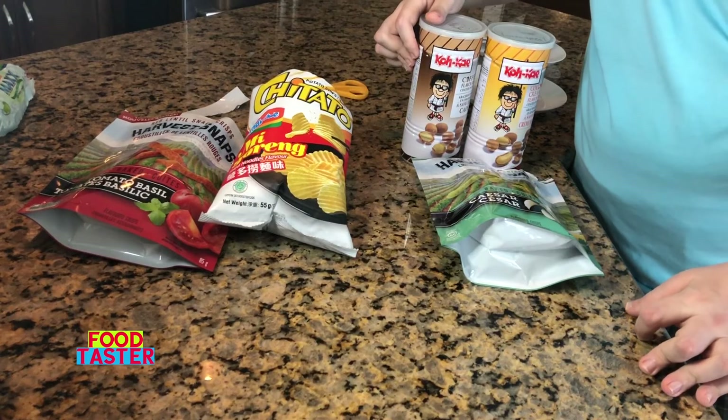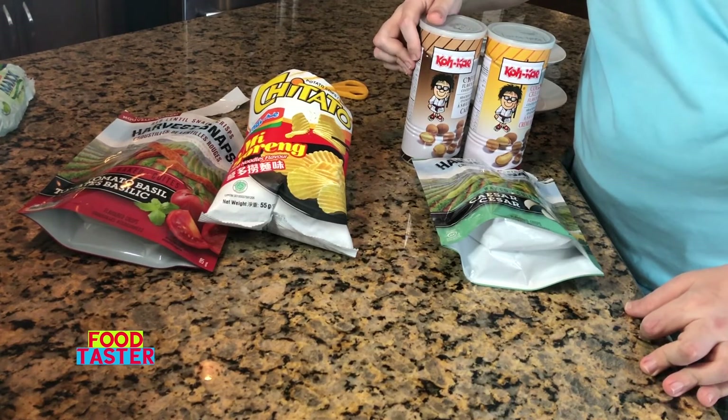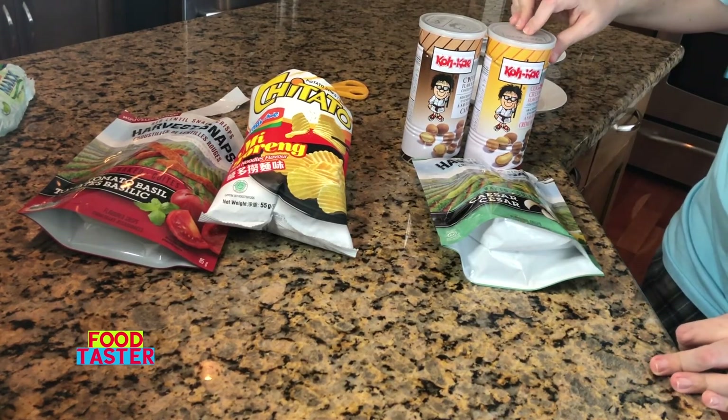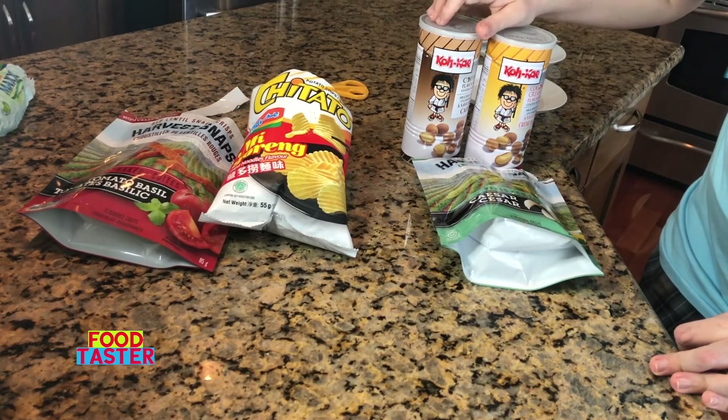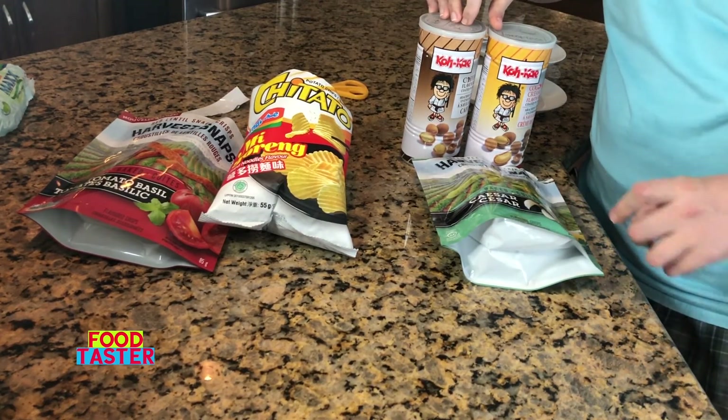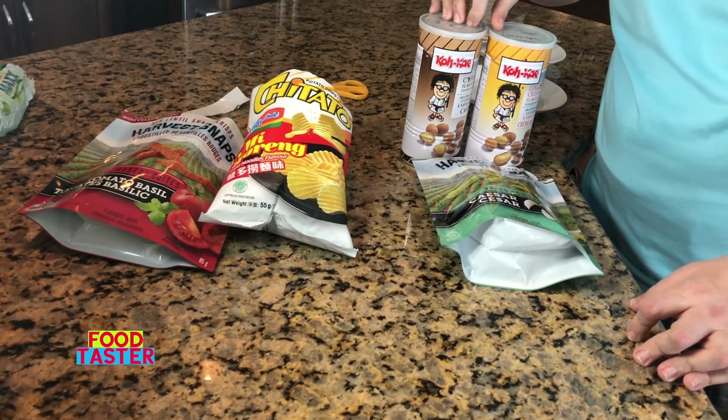Extremely disappointed in this one too. I love coffee flavored things and there was none — no coffee flavor at all. Two thumbs more than sideways. I'm giving this one last place as well, shared with its brother the coconut cream flavored coated peanuts and the Calbee Harvest Snaps Caesar flavored green pea snacks.